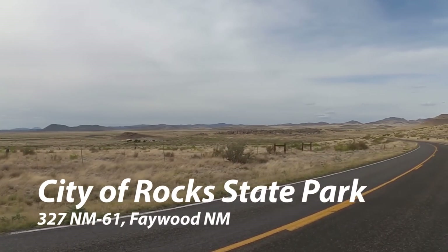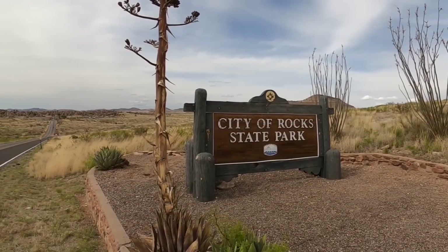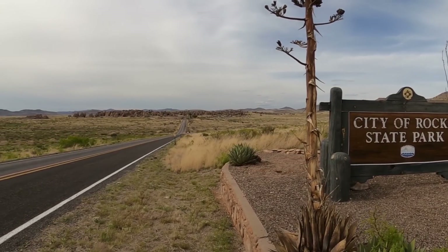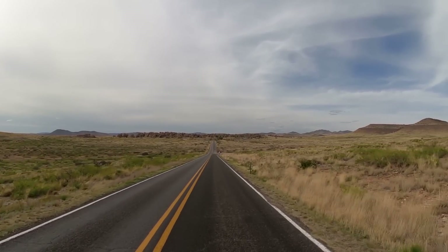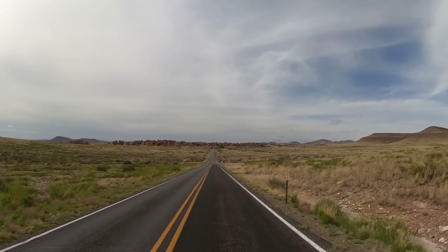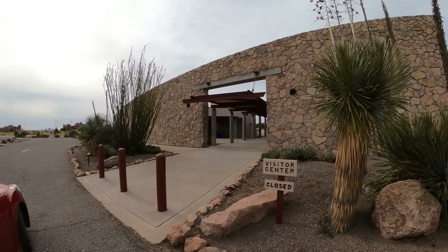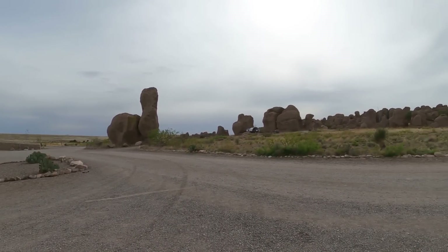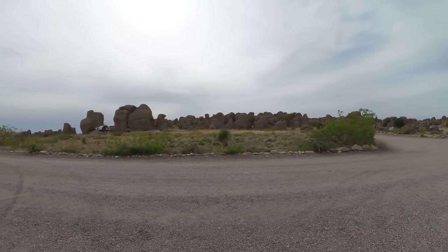Next up, this is the view as you are coming through Faywood, New Mexico at the City of Rocks State Park. This one is amazing to look at, but as you get into the state park, it's even more amazing — pretty mind-blowing. I've never seen anything like this. You have these big mountains and you have the flats of the desert. This is their visitor center, and this is the City of Rocks. These were all lava formations.